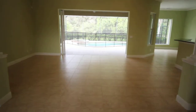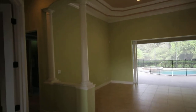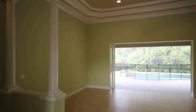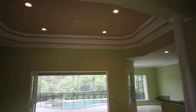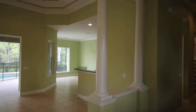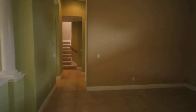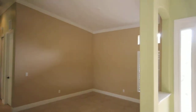And as we enter, you can see this is a great room floor plan concept. You've got the columns over here, the nice double tray ceiling, the recessed lighting, speakers built in, columns over here as well. And as we turn to the right, this is your formal dining room. You have crown molding throughout.